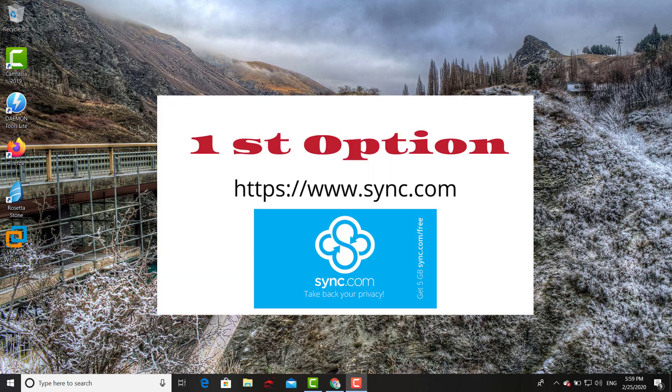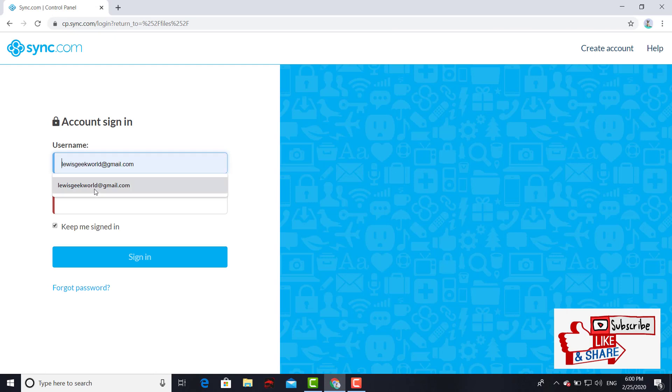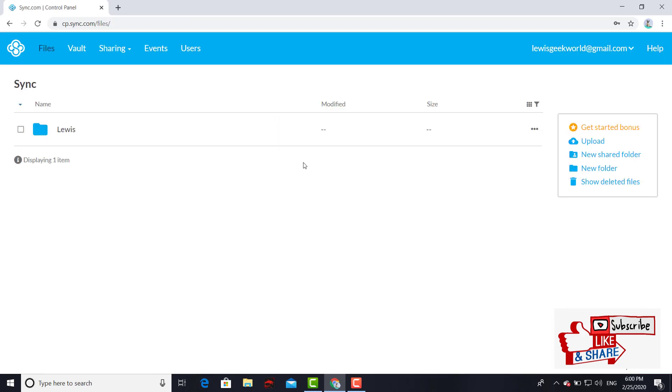Let's go ahead and get started right away. The first option is sync.com. Pretty straightforward — you get 5 gigs with this particular online storage. The only thing you do is sign up with a free email and password, that's it, no complications. Right after you sign up, this is the user interface — pretty straightforward. This is your main dashboard right here.